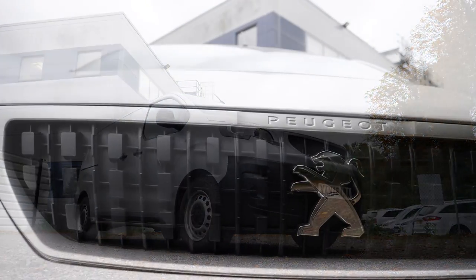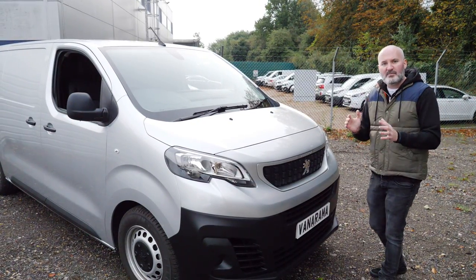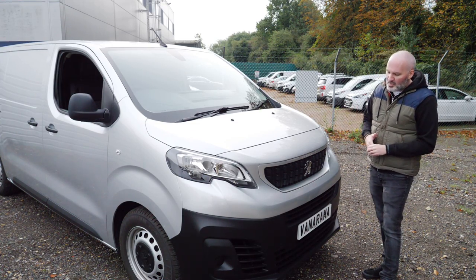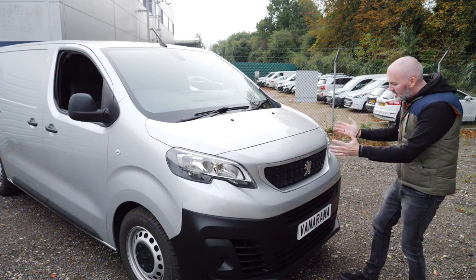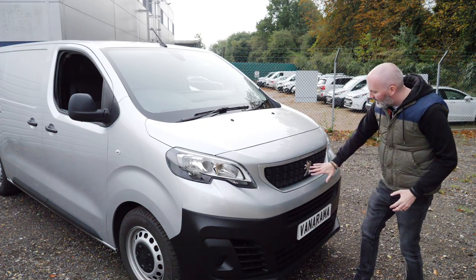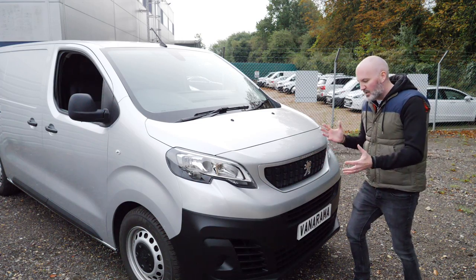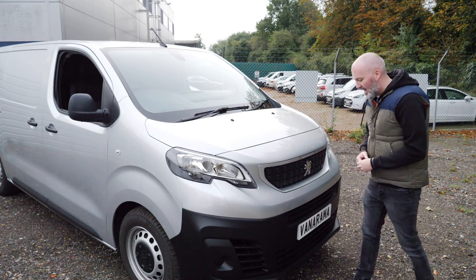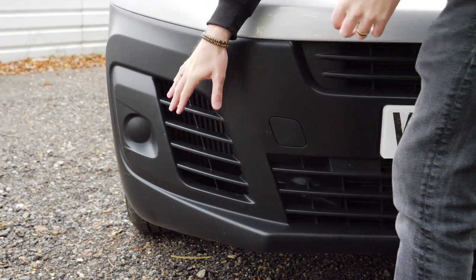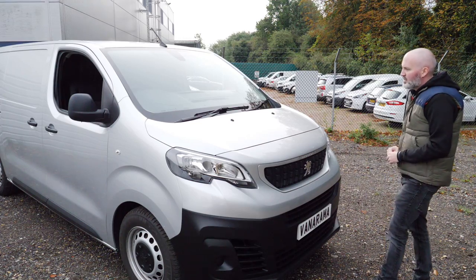Let's start where we always do, at the front end. We've had a look at several vans that share this PSA Group platform, and I've got to say this is the first one that looks a little bit different. Take in the grille — it's a new plastic grille, we haven't seen one like this yet. It looks really good. I love the big Peugeot badge in the middle, and I like that it says Peugeot above it rather than underneath. The black plastic underneath is very tough and very durable. At higher trim levels you'd get fog lights too, but this is the professional trim level, so there are plenty of options on here right away.